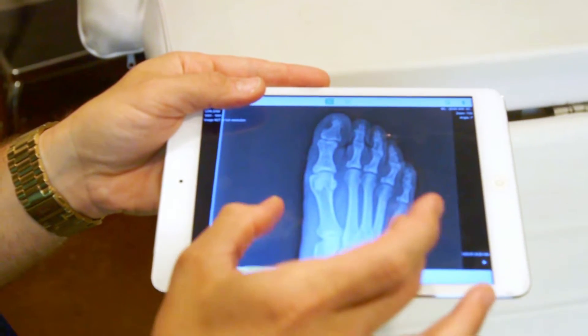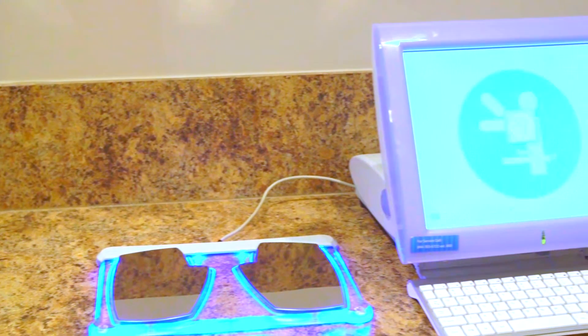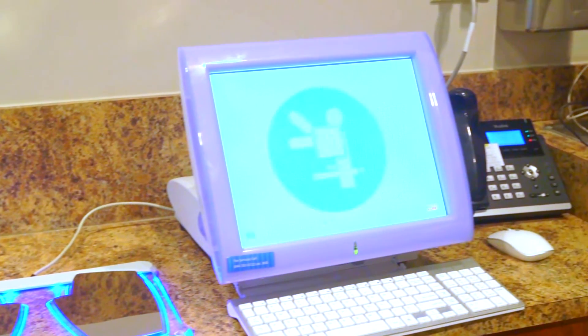Patients with nerve pain can receive a quick and painless nerve test that measures how good or how bad their nerves can conduct electricity.